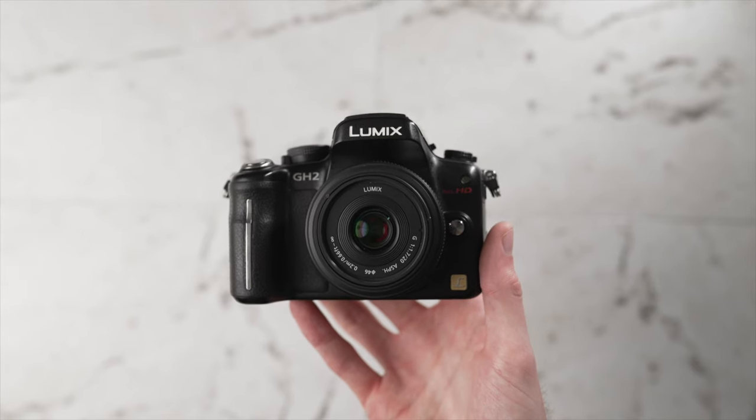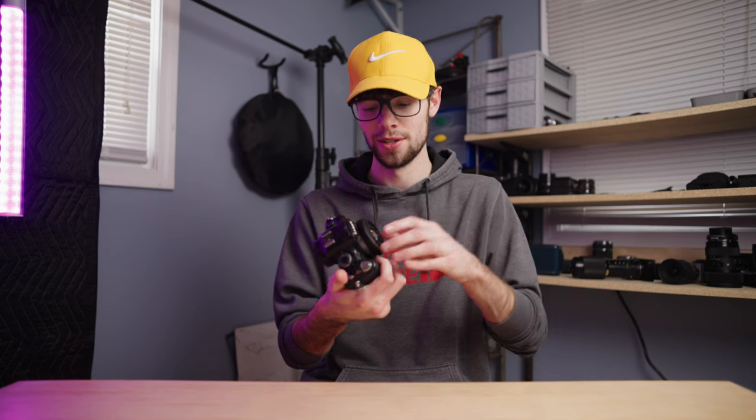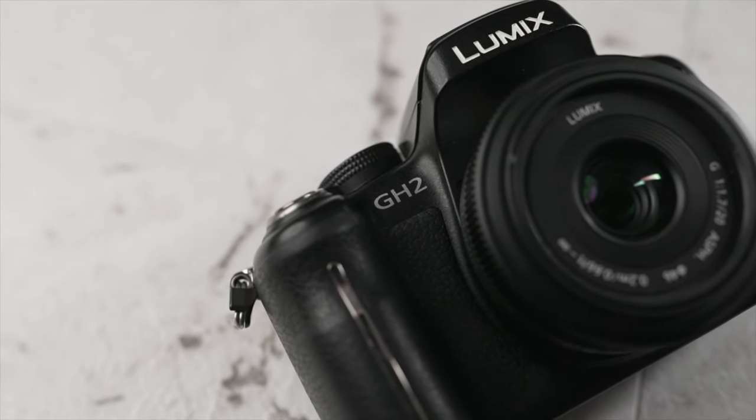Another great thing to mention is the lens mount. This is a micro four-thirds lens mount, which means you can adapt almost any type of lens to it. Obviously you can use native micro four-thirds lenses, but if you want to adapt vintage lenses or other DSLR lenses you can adapt almost anything — Canon EF lenses, Nikon lenses, Canon FD vintage lenses, pretty much any vintage lens. You can even use speed boosters. There's just a ton of lens options, which is awesome. Those are all the great features you get with this $200 camera.